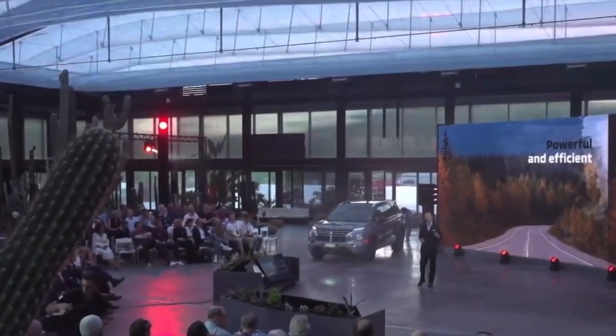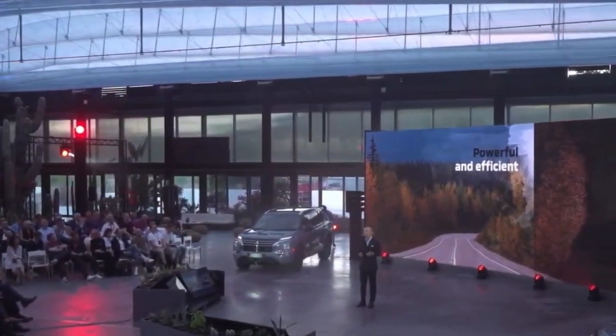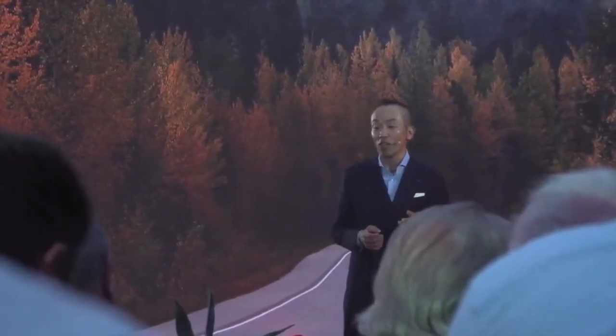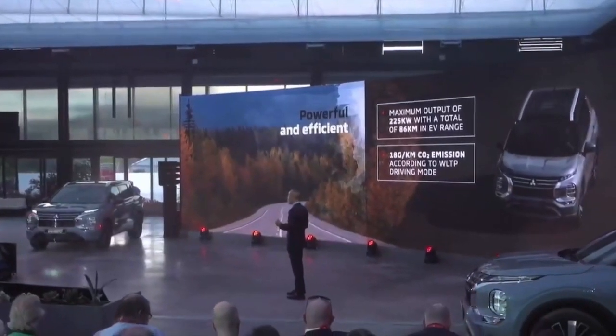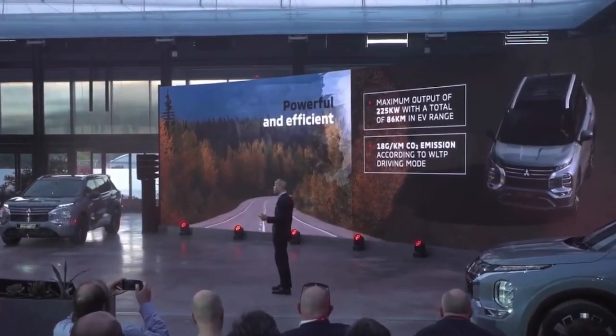Speaking of power, there is plenty. The 2.4L engine and twin electric motors combine for a maximum output of 225 kilowatts. And of course, as a PHEV, the Outlander is a low emission vehicle with 18g per kilometer CO2 emission according to WLTP driving mode.